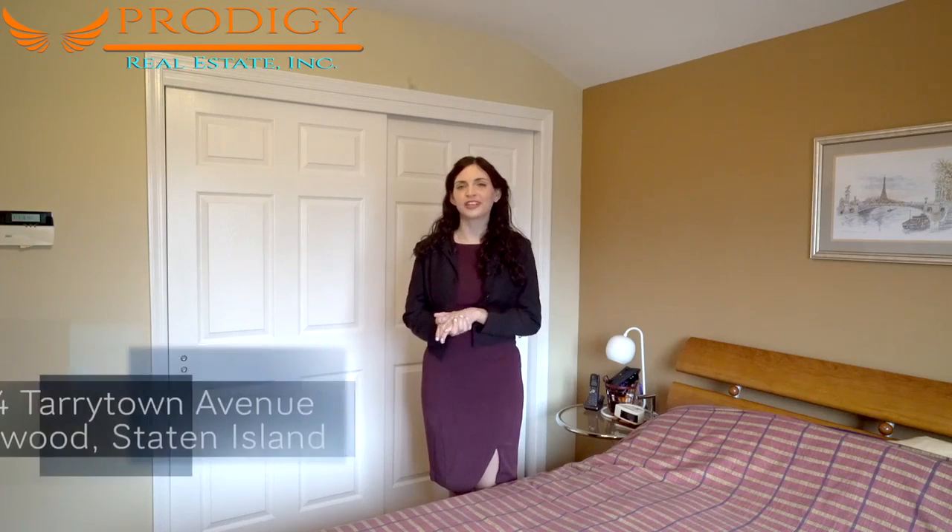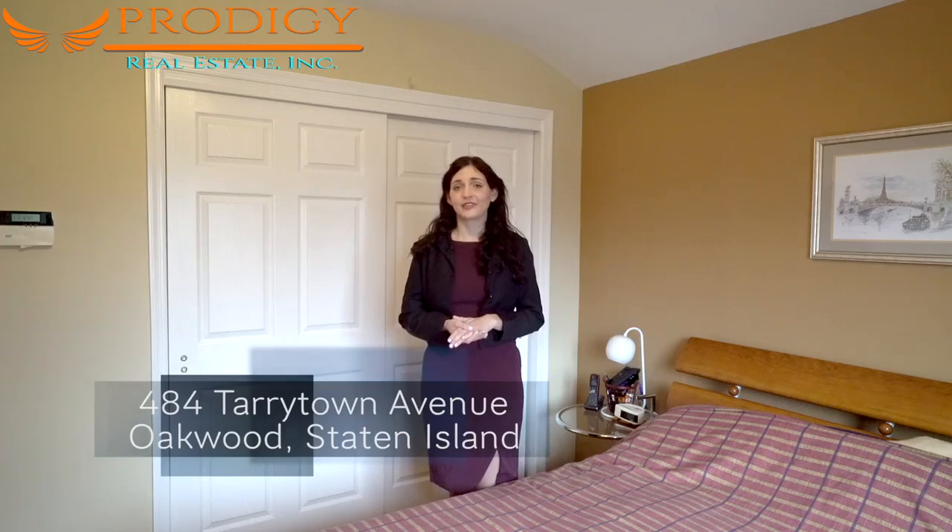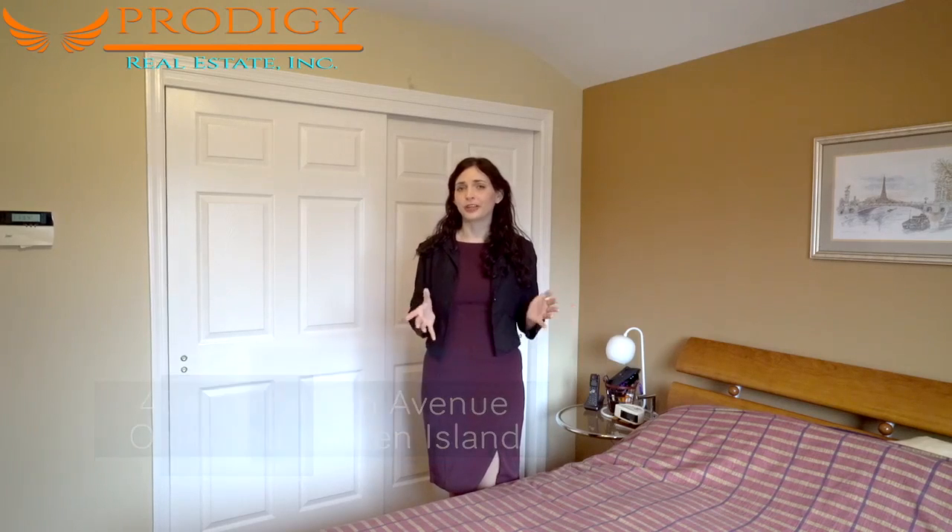That's a wrap on our tour of 484 Tarrytown Avenue. Thanks for sticking with me to the end. If you'd like to see this unique property in person, give our office a call at 718-701-5626 and we'll put the listing agent in touch with you for a private showing. Thanks again, and be sure to check out our Facebook page for upcoming video tours.